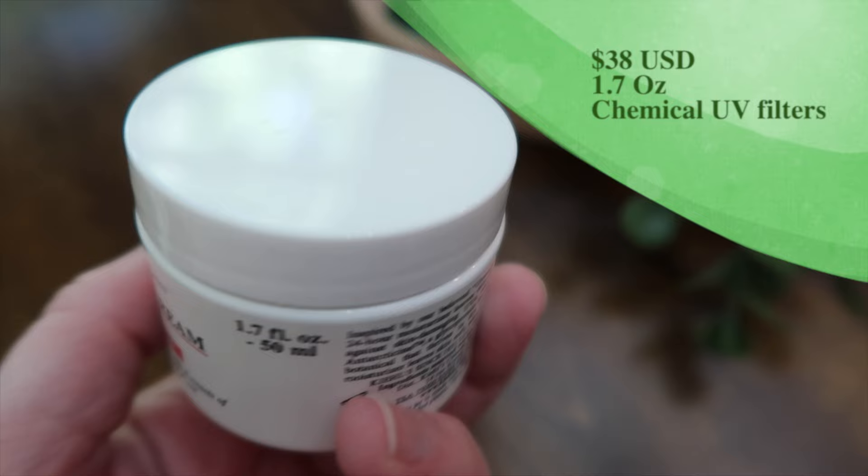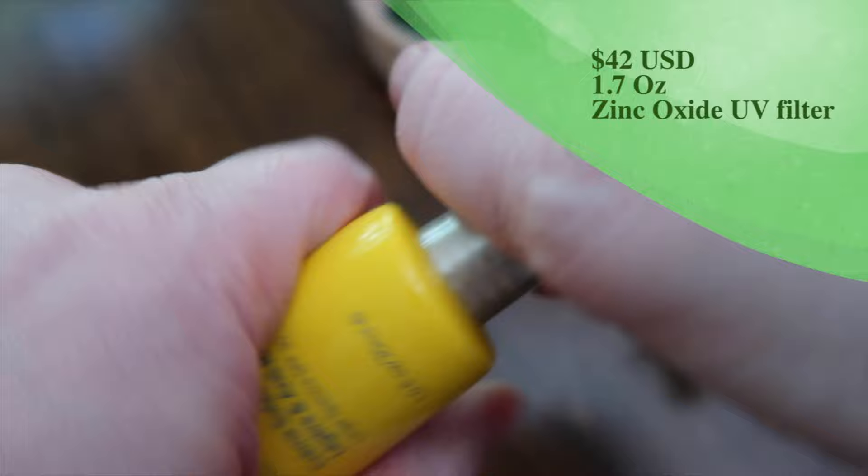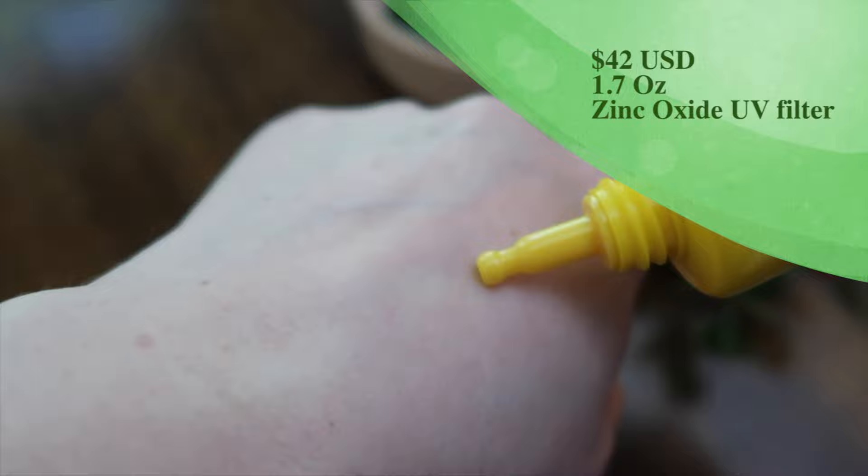Dr. Dennis Gross Lightweight Wrinkle Defense Broad Spectrum SPF 30. I tested this one out last year but I don't remember what I thought of it. It's one fluid ounce — I want to say this is the full size. It has 16% zinc oxide and I want to say it was very moisturizing, but since I don't remember it, it must have just been a meh sunscreen.